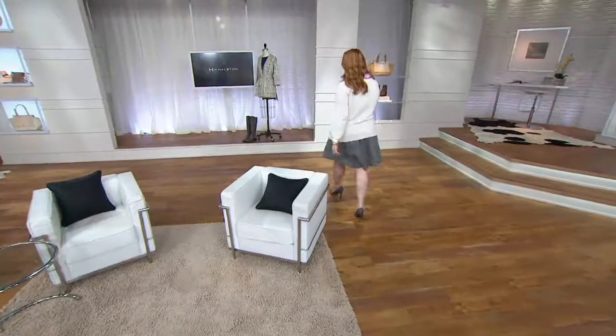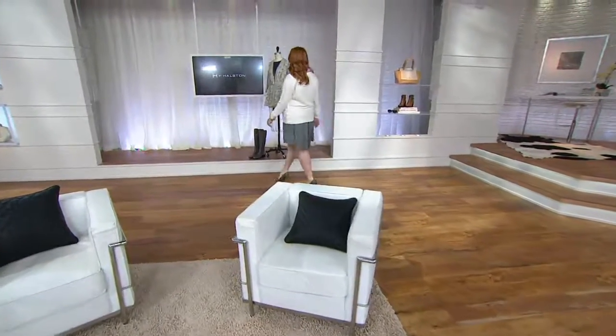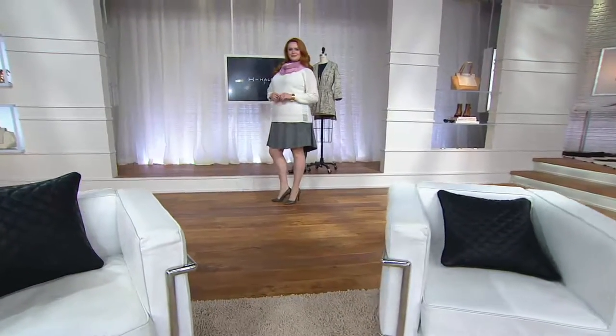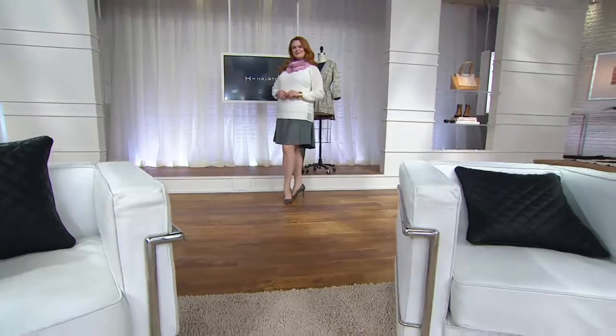Remember, if you're clearance shopping with us for the very first time, that doesn't mean you're stuck with anything. Nothing is a final sale — you have 30 days to decide if you want to keep it.